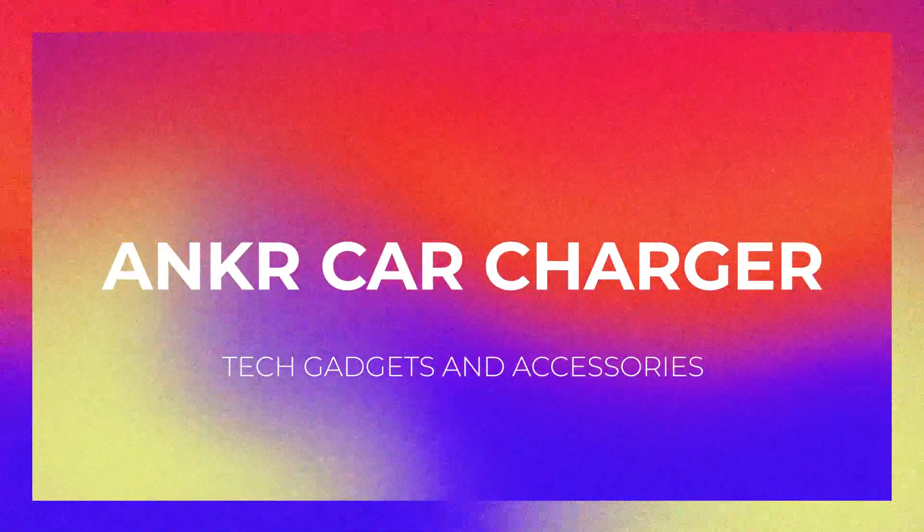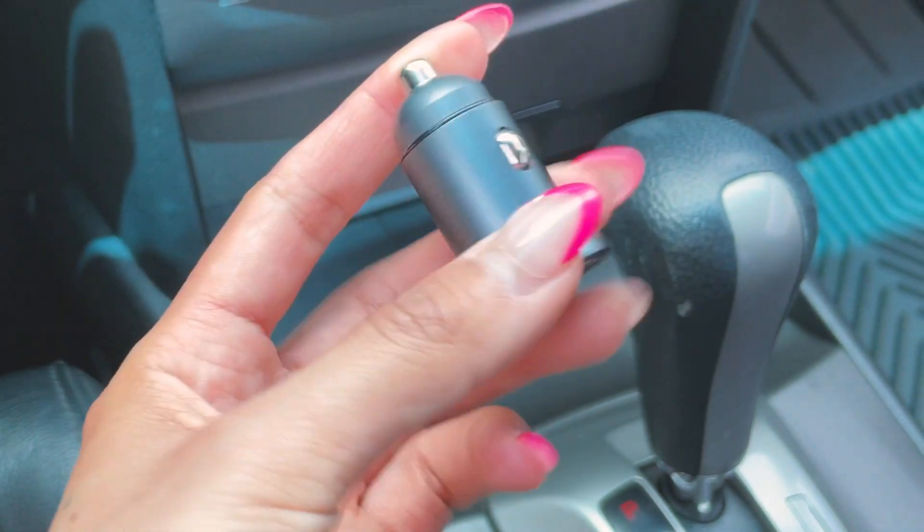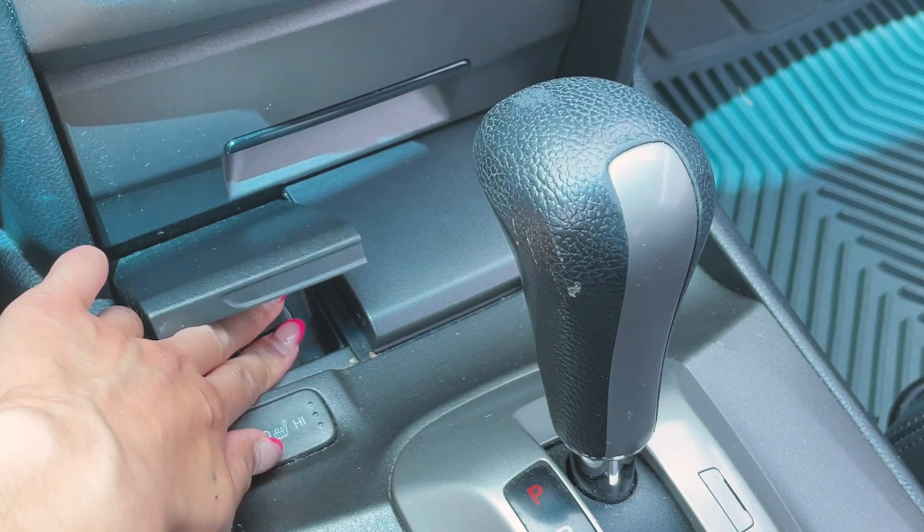Moving from desk accessories to car accessories — this is the Anker car charger. If you drive an older car without wireless charging, toss out those cheap chargers and get one by Anker. It's only $20 and will save you so many headaches. Cheap chargers are slow and poorly made, and after buying a few you'll have spent $20 anyway. This one is 24 watts with two USB ports so you can charge two phones simultaneously to full in about an hour. It's made from heavy metal, looks clean and sleek, and won't look ugly in your car. Get it on Amazon.